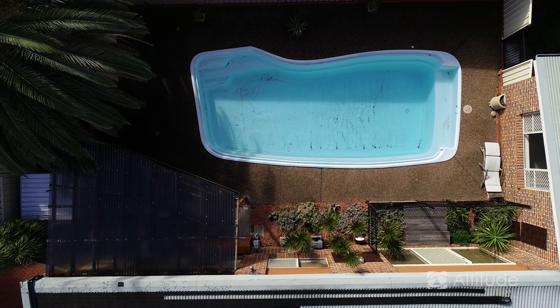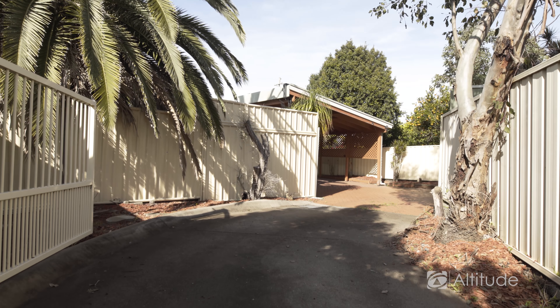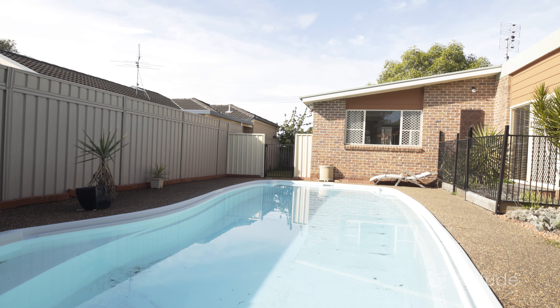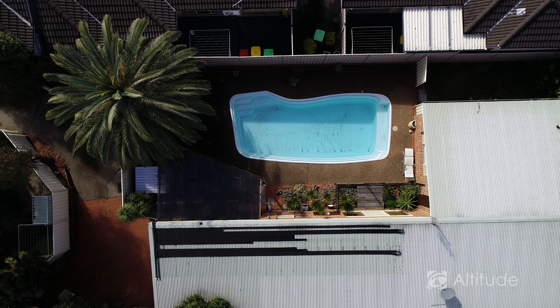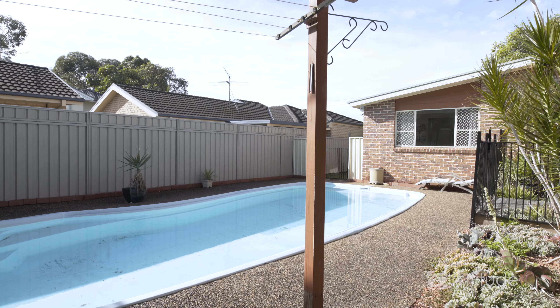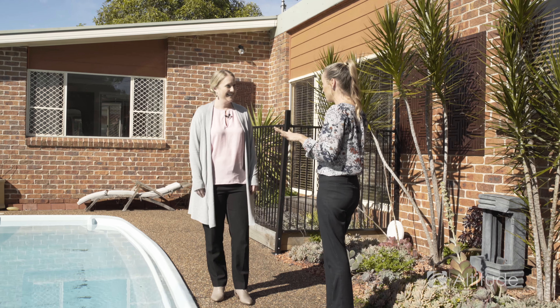This is an incredible little gem set in such an ultra quiet location. You're set back off the street and then you've got this great surprise when you walk through the door. It's so private here as well — it's fabulous. When you walk in the door you've got the raked ceilings, open plan, which is really cool design.